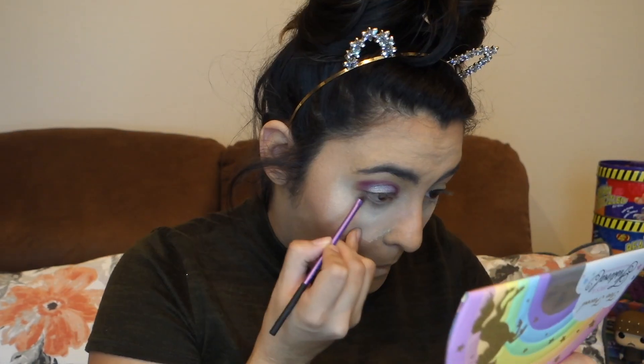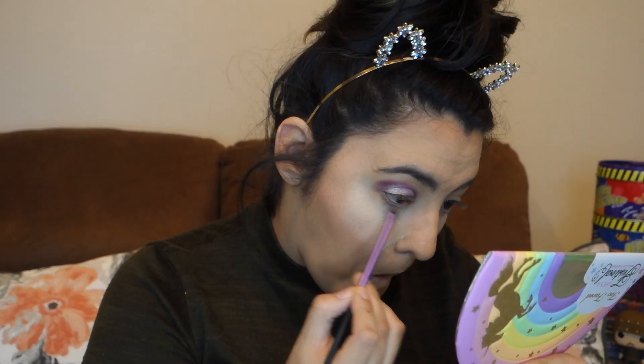Now I'm probably just gonna run some 'Artiste' on the bottom of my lash line, which is kind of a darker blue. Not a lot happening with that one — not much happened with that one.